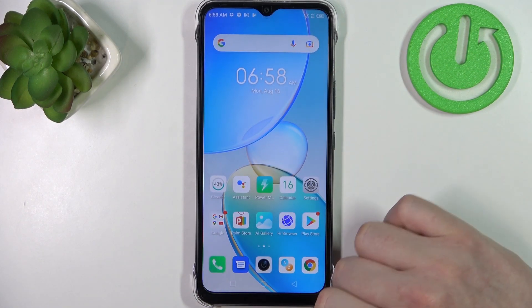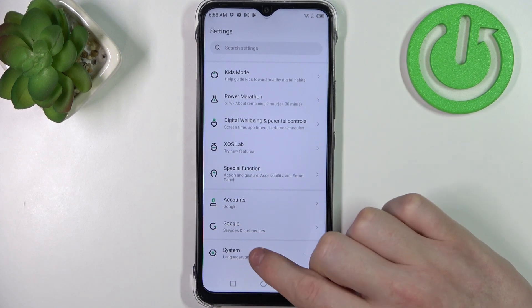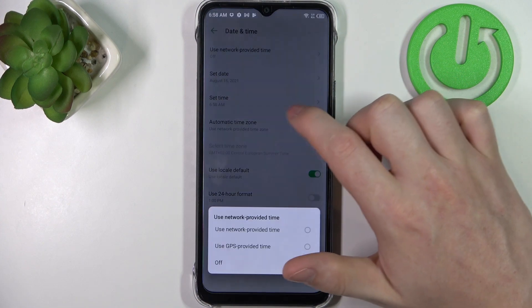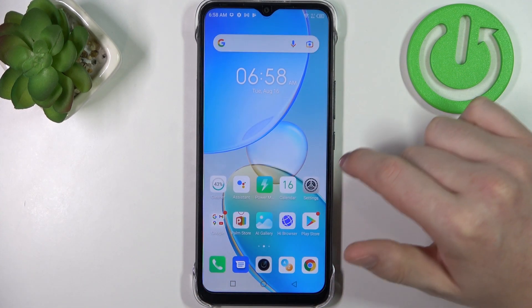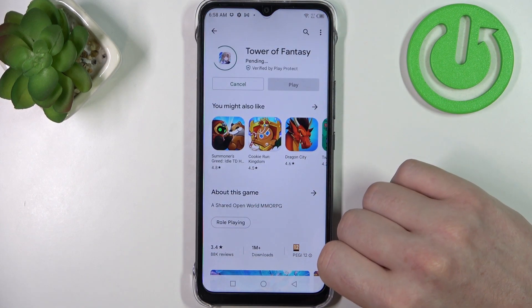To fix this, open up Settings and scroll all the way down to find System. Navigate to Date and Time and enable network-provided time. Now if we open Google Play Store again, we should be able to install.